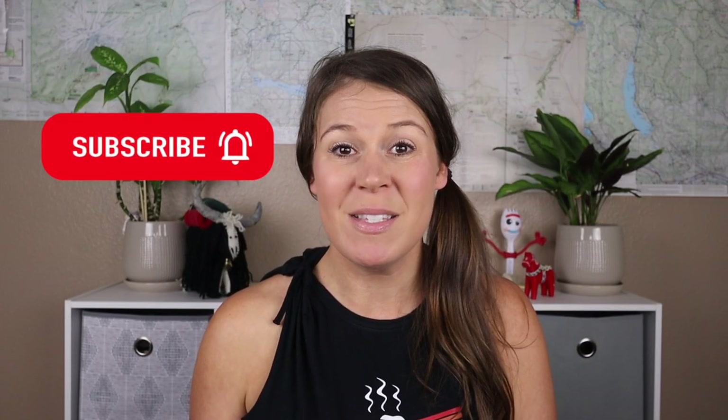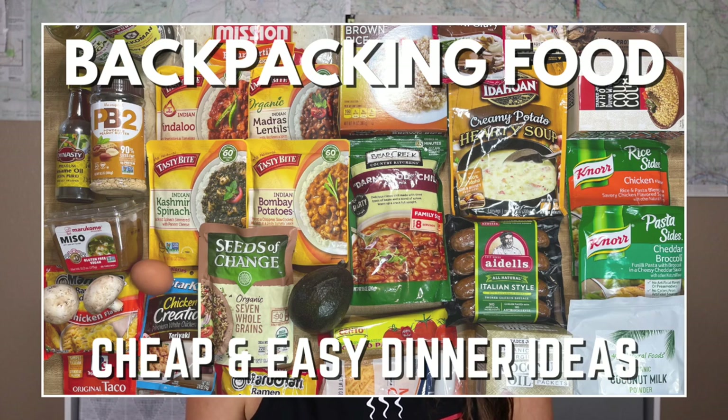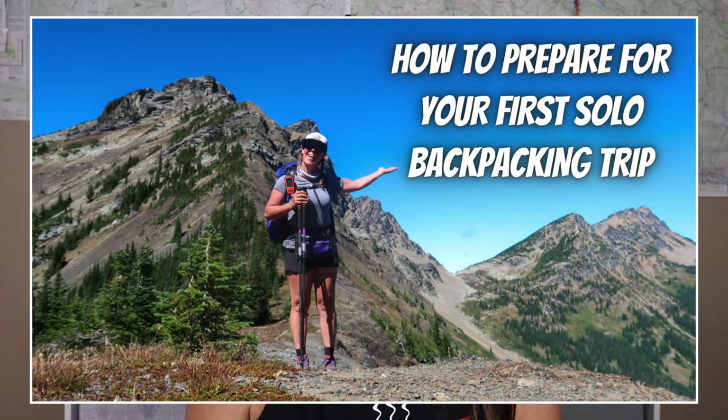If you haven't subscribed yet, hit that subscribe button and bell to get notified anytime I upload a new video about backpacking, backpacking food, and tips about planning your next backpacking trip.